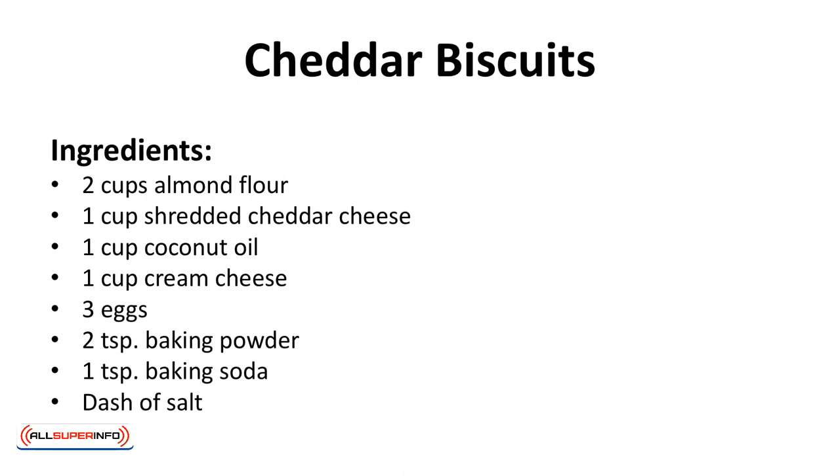Cheddar biscuits. These tasty biscuits are great anytime. They freeze well, so keep them handy.